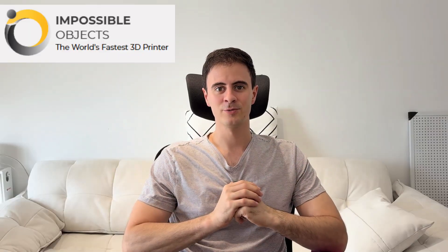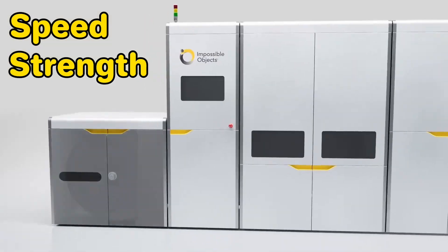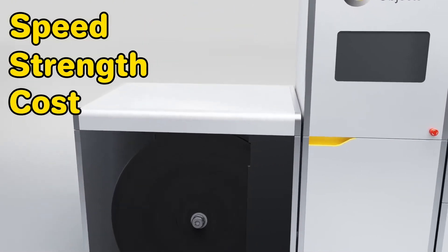Next up, Impossible Objects is making headlines with their innovative composite-based additive manufacturing technology. This technology is super interesting on a few different levels: speed, strength, and cost. But first, let's talk about the technology.